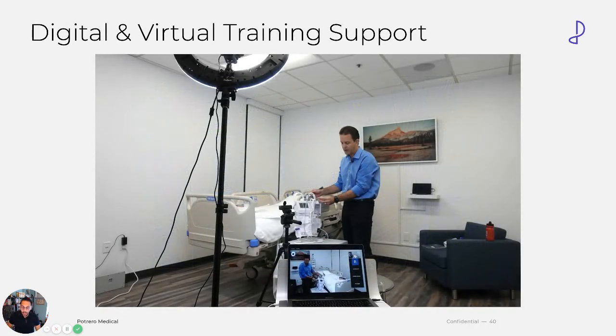As a company, we're very digital-forward and savvy. We have a variety of ways to train teams virtually and we have digital assets online to help guide your team. We do not charge for training at the moment. We have various live virtual training programs, and if a new nurse comes in, they can log on online and within a few minutes understand how to use the system.